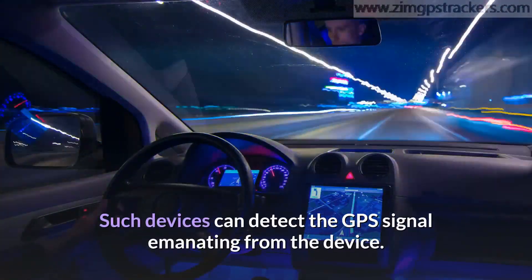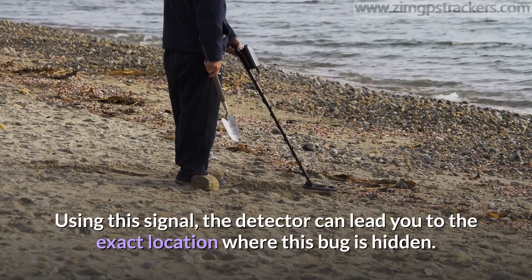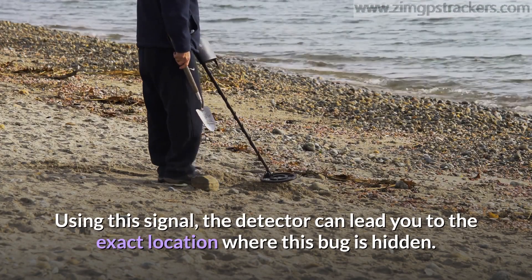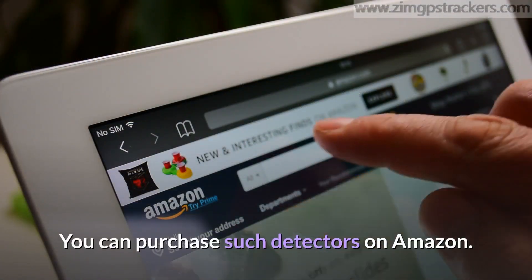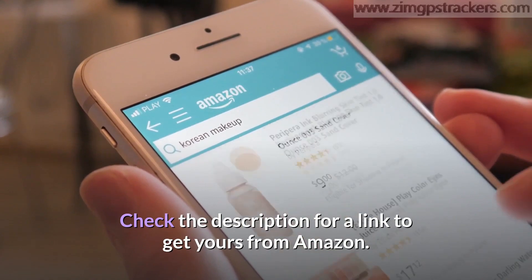Another effective means of locating this device is by the use of a GPS detector. Such devices can detect the GPS signal emanating from the tracker and lead you to the exact location where the bug is hidden. You can purchase such detectors on Amazon — check the description for a link.